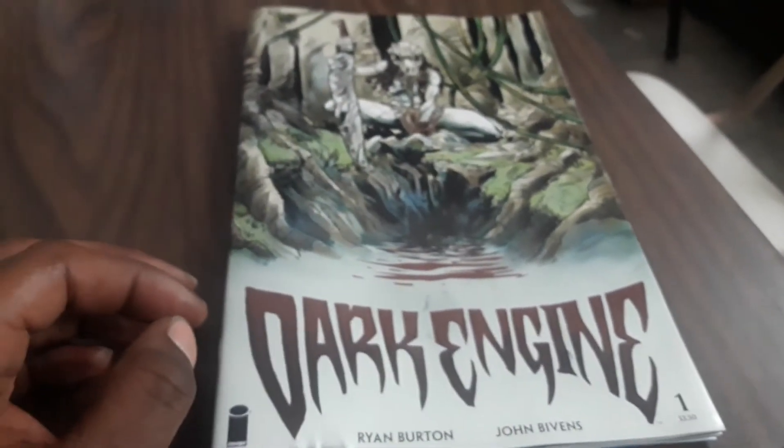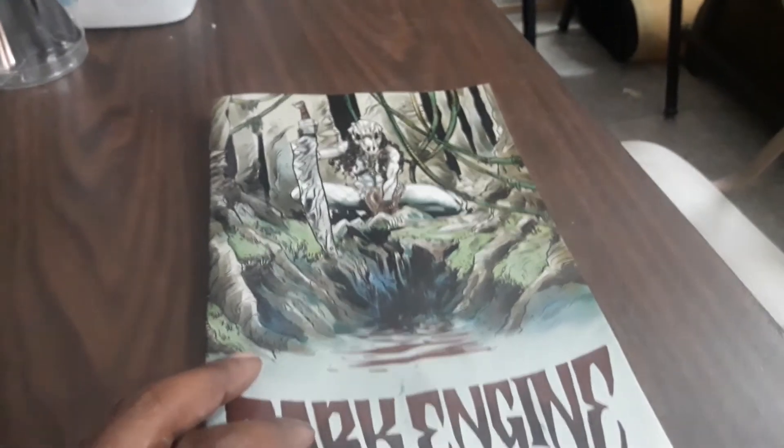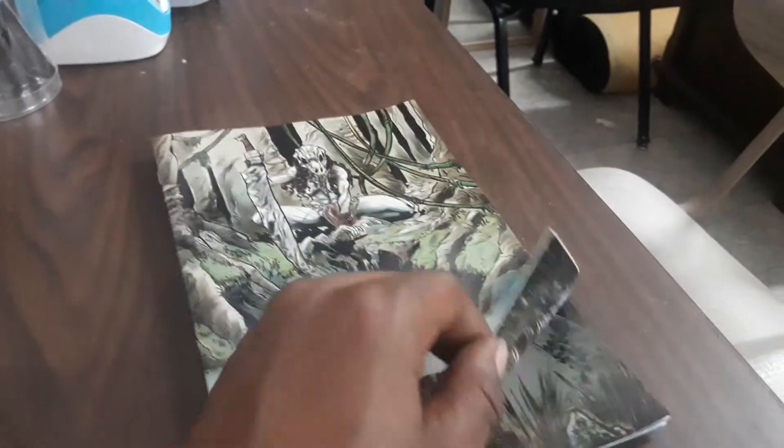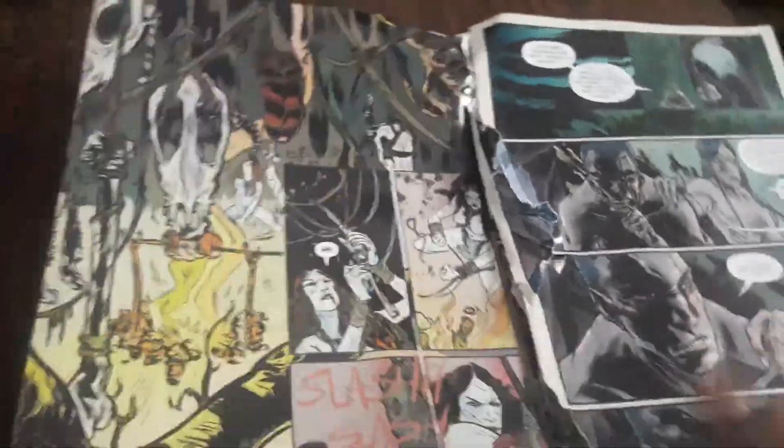Dark Engine number one was a fail. If we were at home I would spray paint it, but since we're having a day of inconsistencies, we'll just rip out like two pages. We'll just take out two — how about the splash page? There's one. Come on. There's two. I don't really feel like doing it anymore. I almost made it to the garbage.